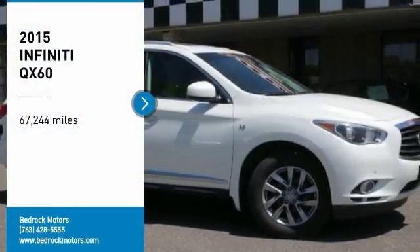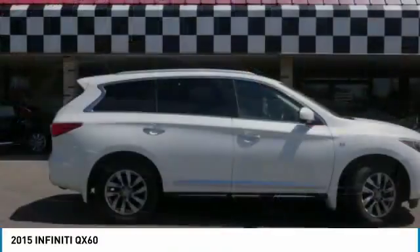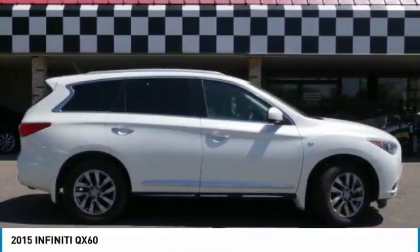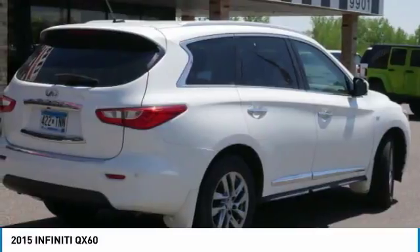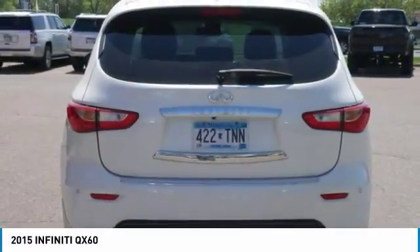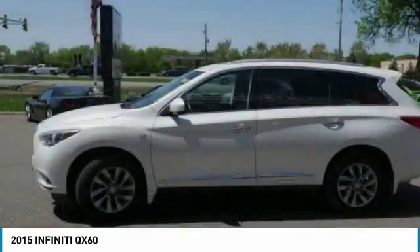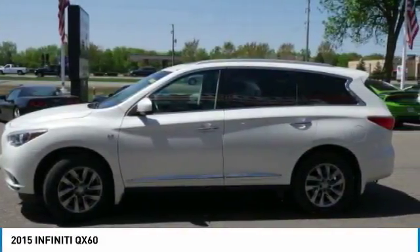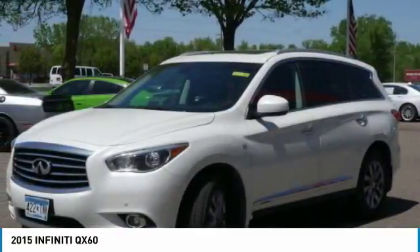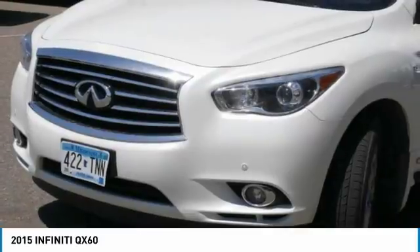Looking for the right vehicle? Check out the 2015 Infiniti QX60. The Infiniti QX60 is the perfect blend of luxury and practicality. This crossover SUV not only provides ample space for passengers and cargo, but also an interior that screams luxury. In addition, the QX60 offers extremely high levels of safety, all with a sweet new design.